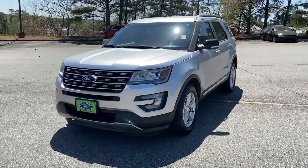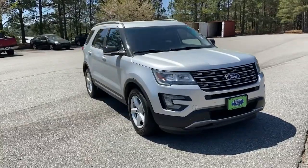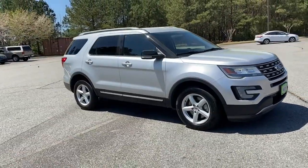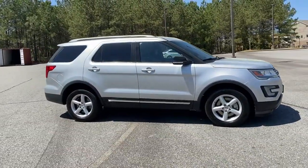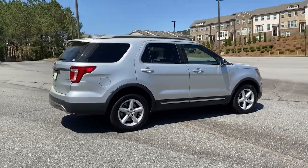Your next car could be the 2016 Ford Explorer. With less than 60,000 miles on the odometer, this vehicle provides excellent value. Here's an Explorer that brings an uncompromising spirit to all your adventures.